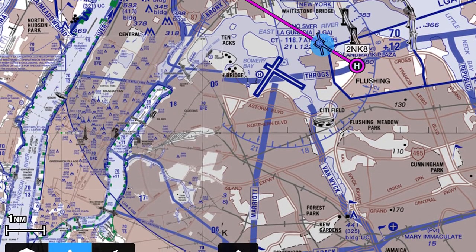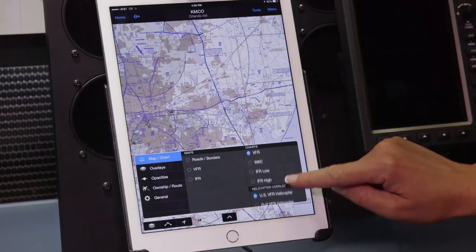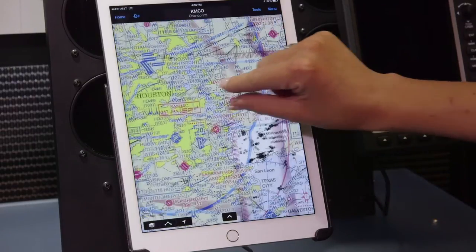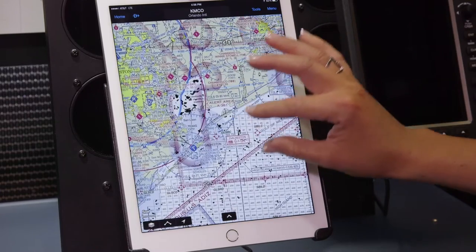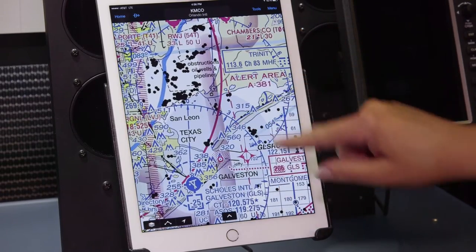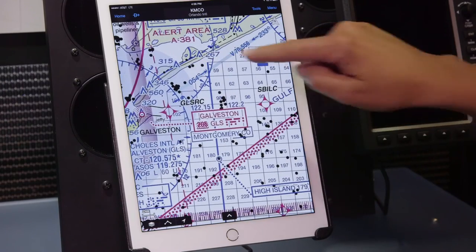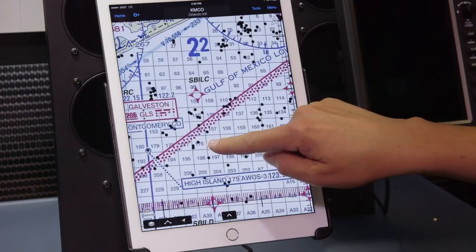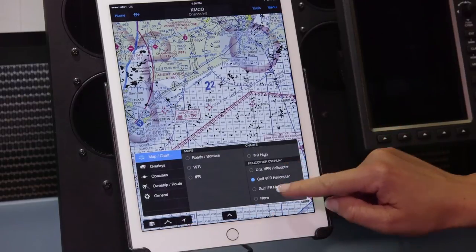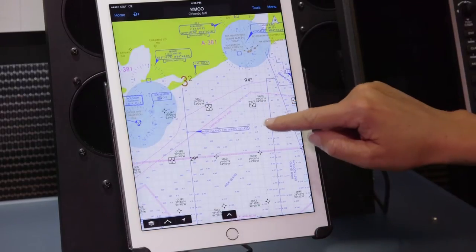In addition to these helicopter route charts, we've also incorporated Gulf of Mexico VFR charts. If we pan out here and zoom in over the Gulf of Mexico, we can see all those black dots represent those oil drilling platforms, and again these are for VFR operators. For IFR operators, we also incorporate the Gulf of Mexico IFR charts.